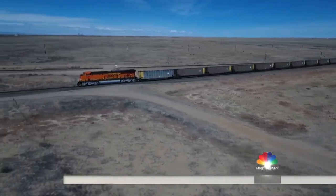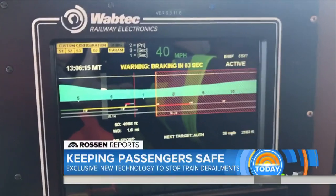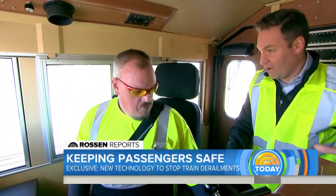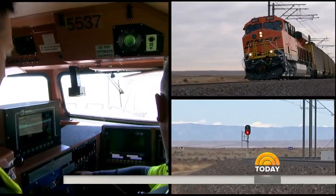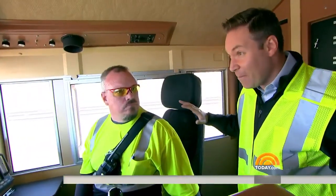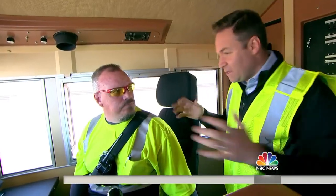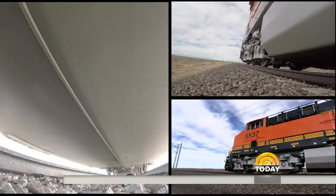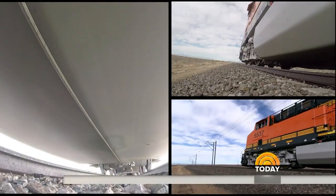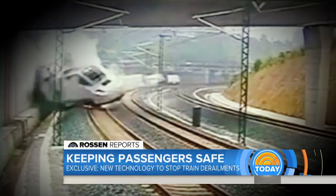As we barrel down the tracks, we're approaching a red light. It's giving me an alert right now to bring it to a stop — warning, brake. So you're not going to touch anything? I'm not going to touch anything. Like something has happened to you, and we're going to see if this train stops itself? Correct. We can see the red light ahead and the PTC kicks in. It's stopping — I can feel it braking, applying the brakes to the entire train. So if something had happened to you, we would be safe back there? Yes. The train comes to a complete stop before the red light — in real life, the difference between life and death.